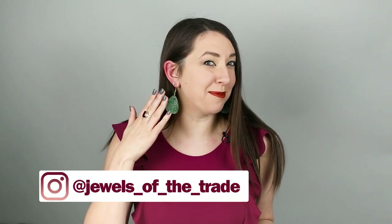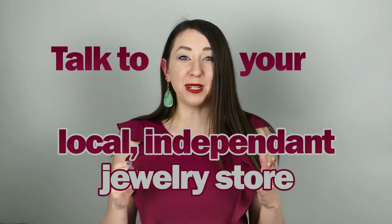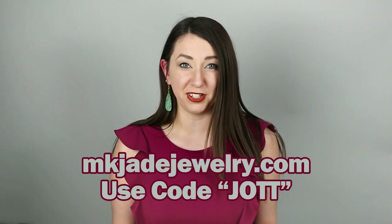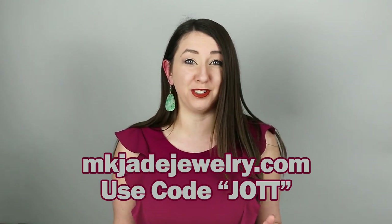Before we get started, thank you so much for watching. Today I'm wearing my natural carved jadeite jade Mason K jade earrings. These are available for sale at this time — you can purchase them from your local independent jeweler who does business with Mason K jade. If you don't have a jade dealer in your area, you can go to mkjjewelry.com and use the discount code JOT. If you're new here, this channel is dedicated to spreading accurate information about jewelry and gemstones, so please consider subscribing.